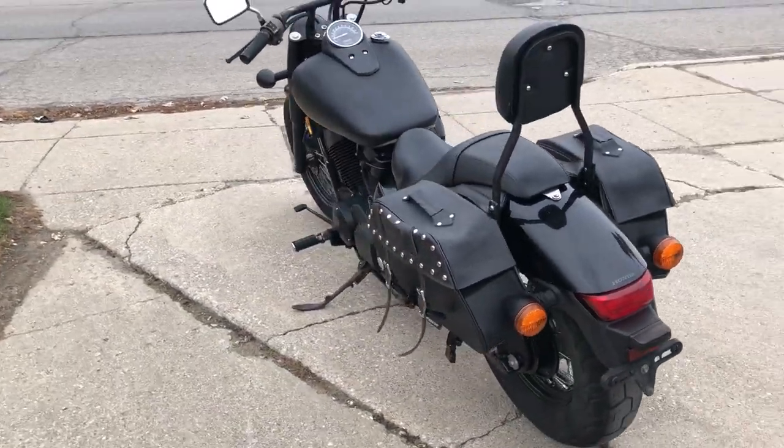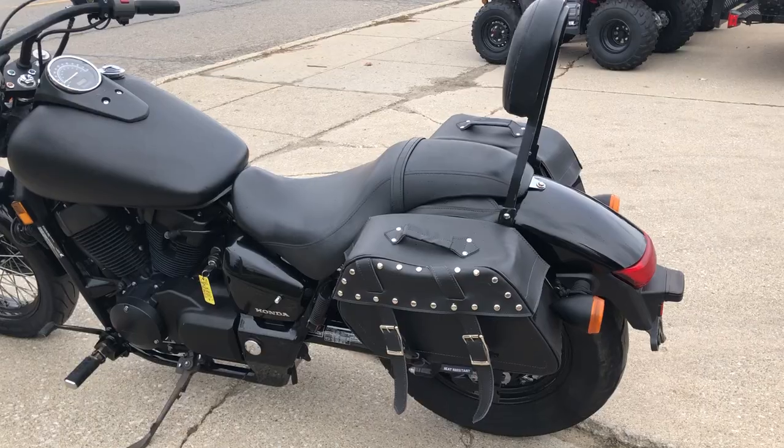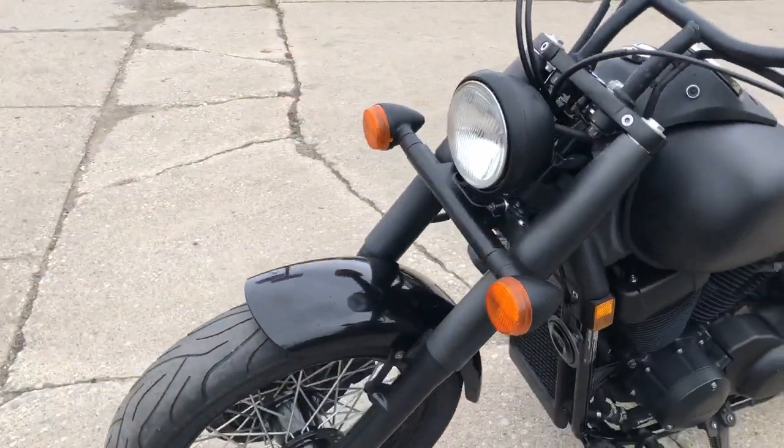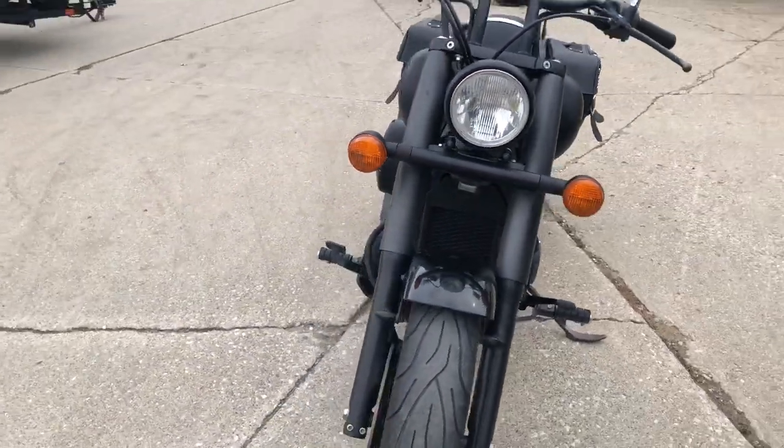All blacked out. Got blacked out front end, motor, exhaust, saddlebags, and backrests. This is a sharp bike that runs strong. Everything works. Needs nothing guys.